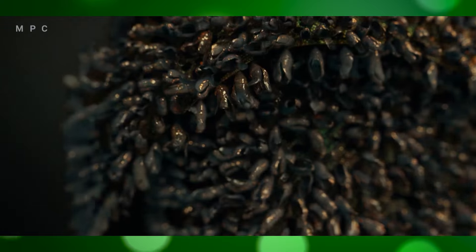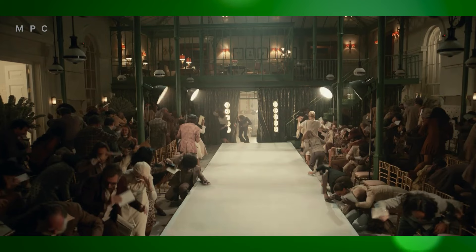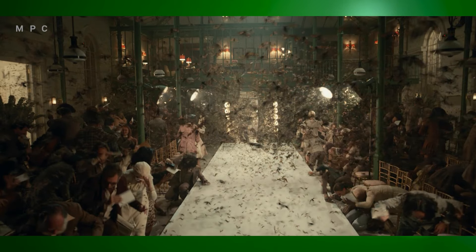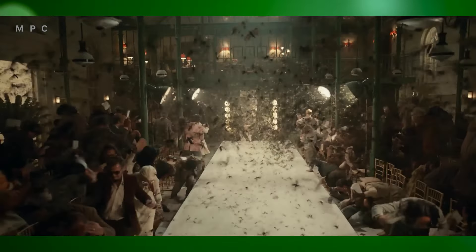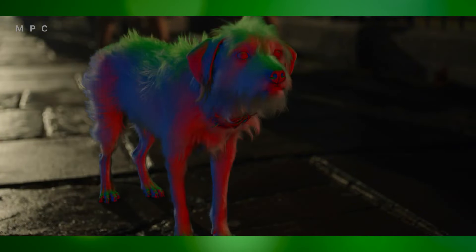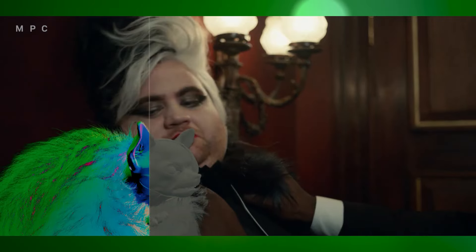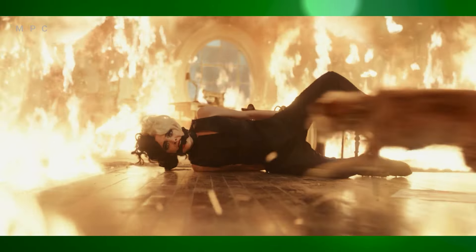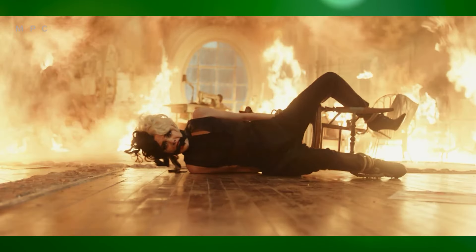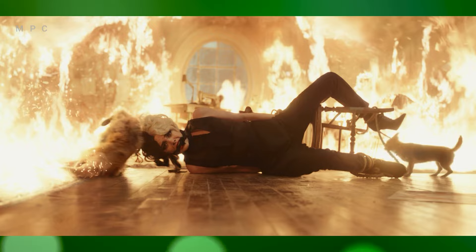Cruella features several high-energy sequences, such as chases and fashion show scenes, where VFX played a key role. The VFX team used digital effects to amplify the visual flair and intensity of these moments. In one pivotal fashion show scene, the dramatic lighting and the audience's energy were digitally enhanced, adding to the stakes and emotions while emphasizing Cruella's bold and rebellious character.